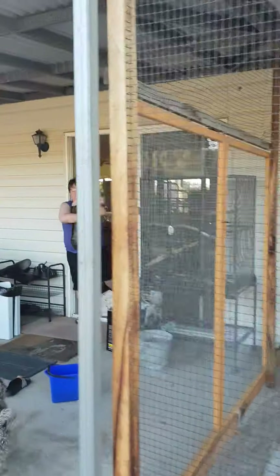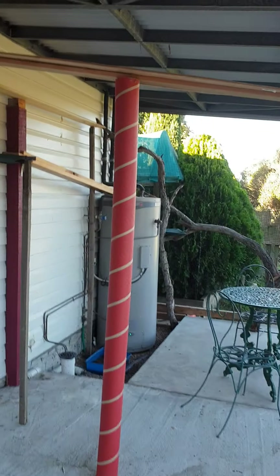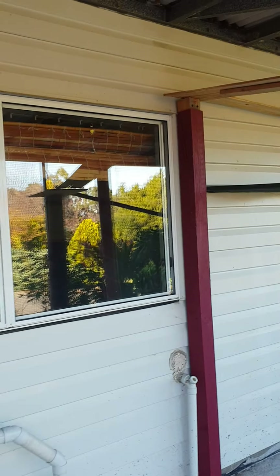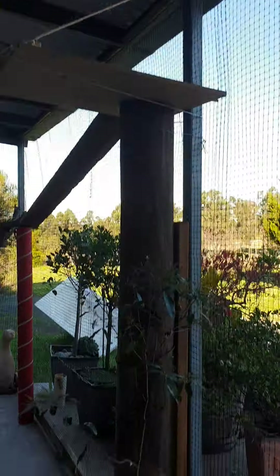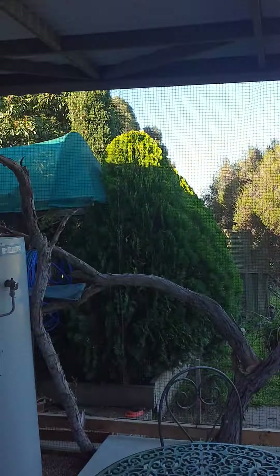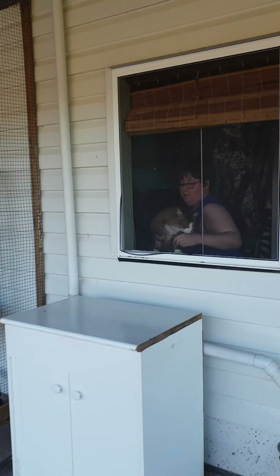I want him to come through the laundry window. Inside the cat enclosure I've got a plant, some ramps, some trees, some places to sleep, and I'll put a hole in the laundry window.